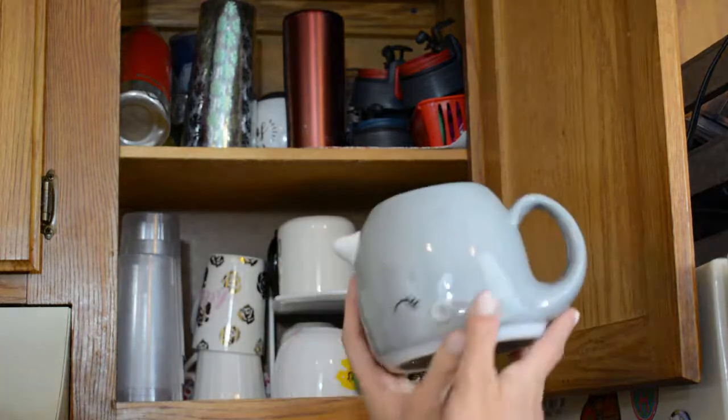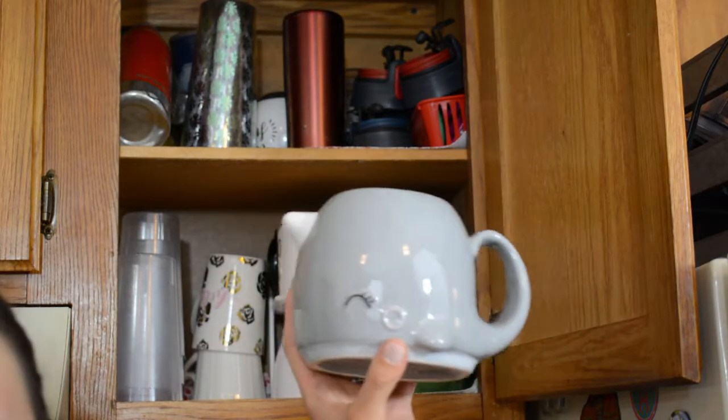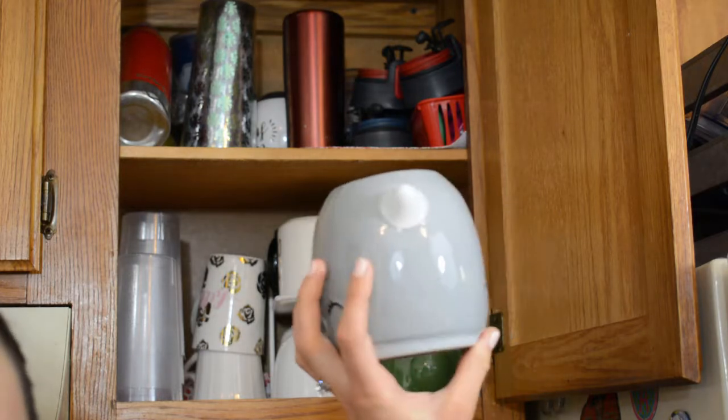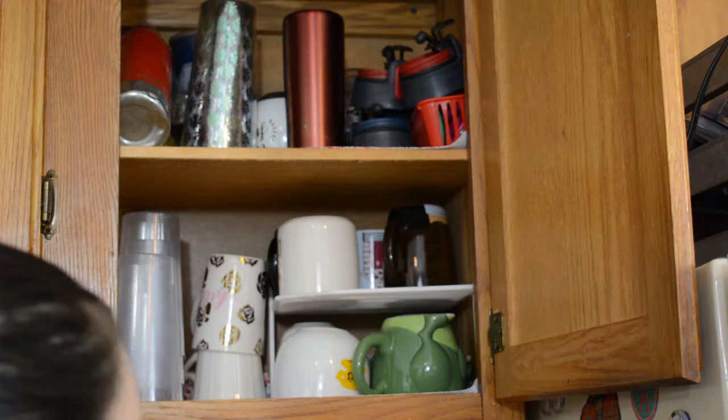Next one is my utterly adorable narwhal mug. This was a fairly recent purchase from ThinkGeek, and I think it's super cute. It is a bit awkward-shaped, but it's also really big, which is nice. Keeping that.